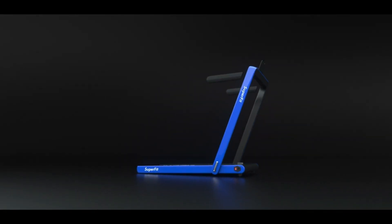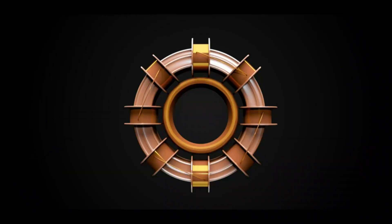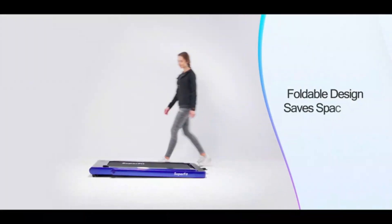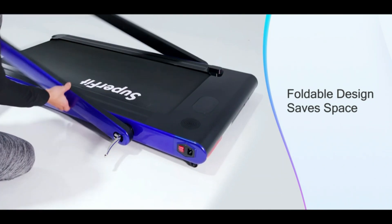Use it with the handles for stability, or fold the riser for use with a standing desk. There's a holder for your phone on the center riser for entertainment, and you can easily link your phone to the treadmill's built-in Bluetooth speaker for better sound.